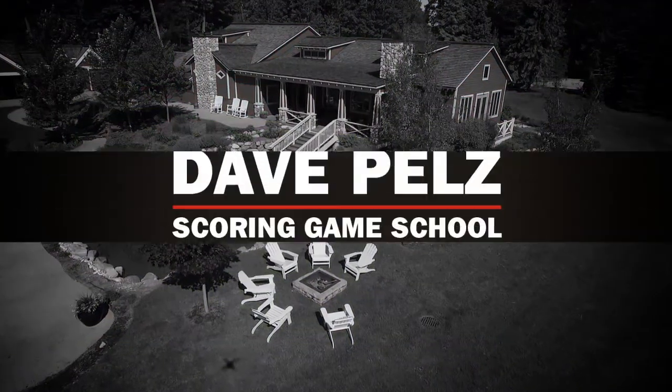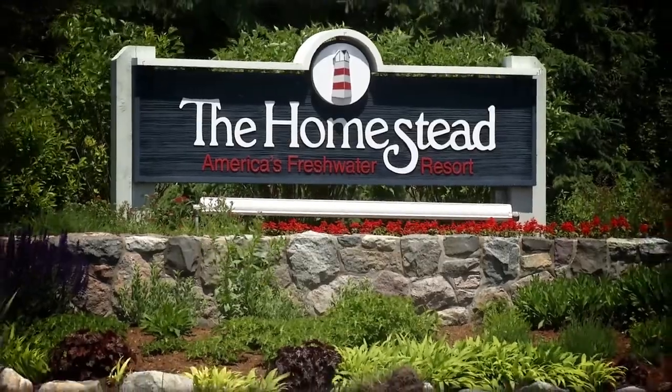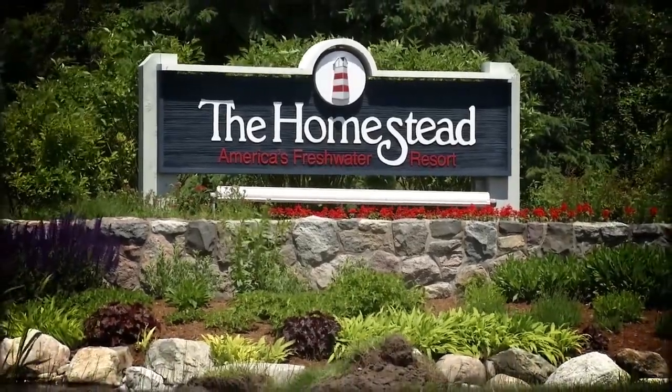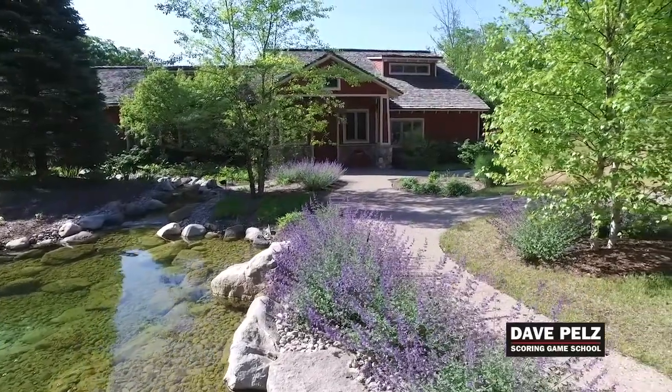Welcome to Dave Pell's Golf Short Game Scoring School at America's Freshwater Resort, the Homestead in Glen Arbor, Michigan. For the uninitiated, what is the Pell's Golf Scoring School?